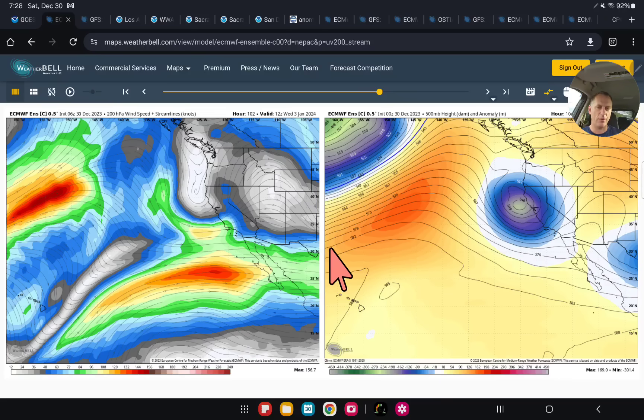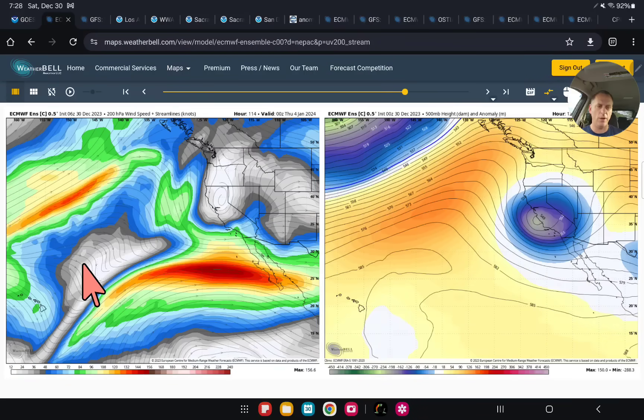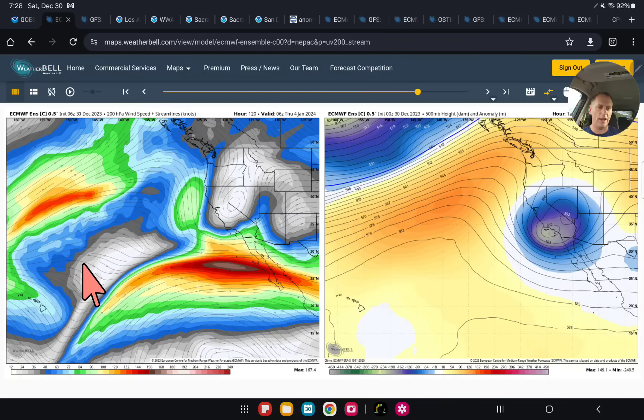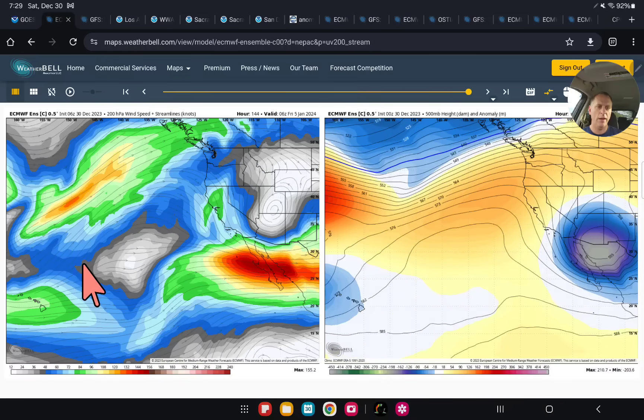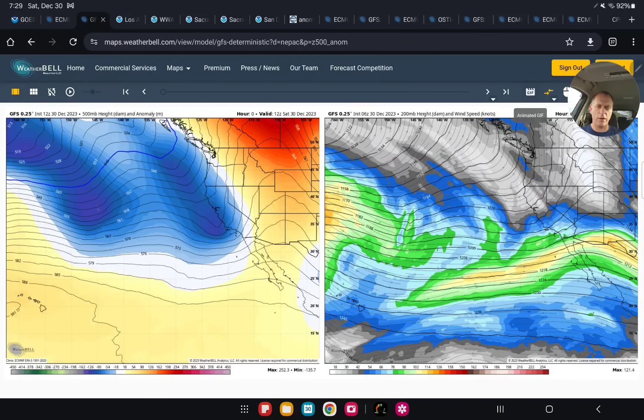You can see the strong subtropical jet stream associated with this storm — kind of an El Niño signature there — and then you can see that storm swinging down bringing precipitation all the way across southern California as well. There's probably another storm on the heels of that coming for the next weekend too, which we'll dive into as we get closer. We'll probably start taking a better look at that tomorrow, but we will also look at the GFS starting now.